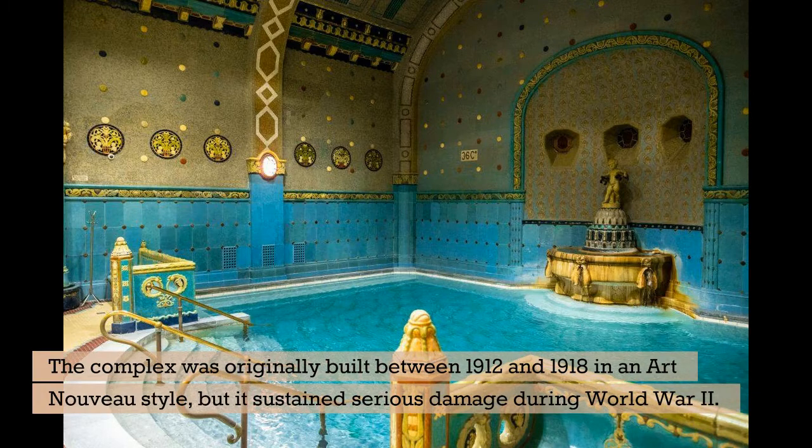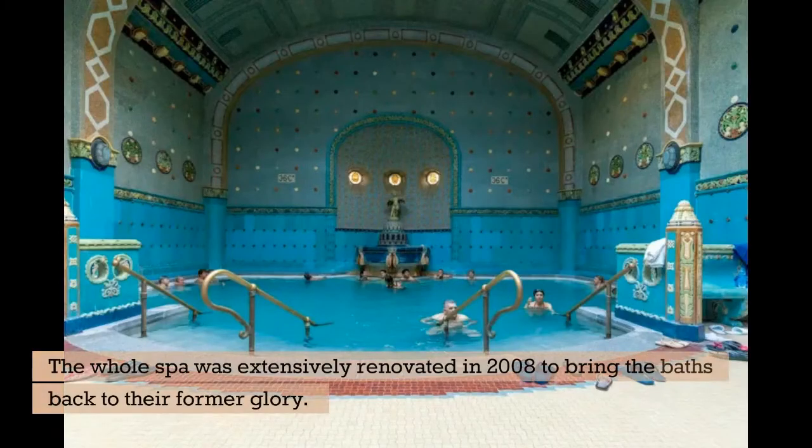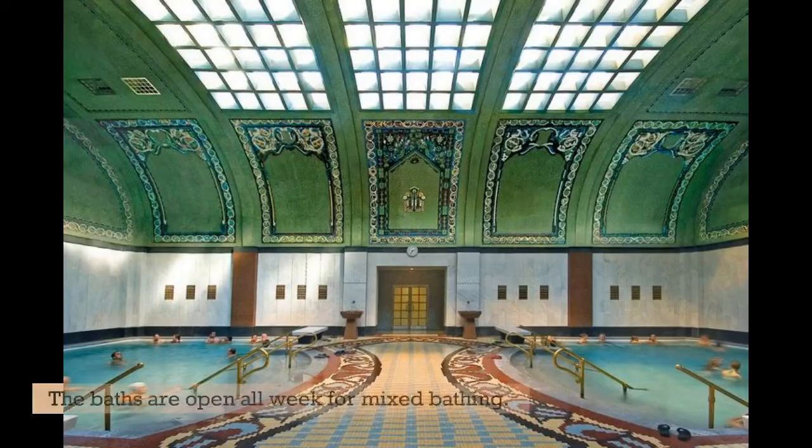The complex was originally built between 1912 and 1918 in an Art Nouveau style, but it sustained serious damage during World War II. The whole spa was extensively renovated in 2008 to bring the baths back to their former glory. The baths are open all week for mixed bathing.